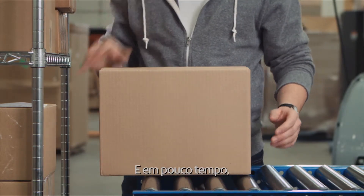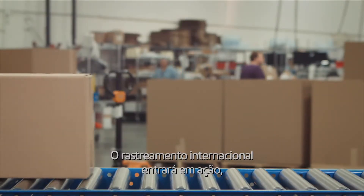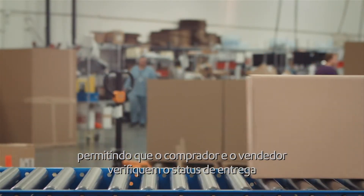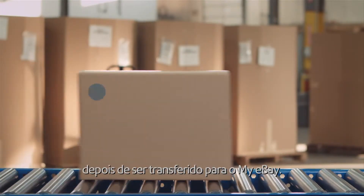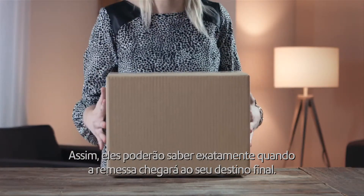And then, not long after arriving, Anna's purse is out the door and on its way. International tracking kicks in, allowing both buyer and seller to check delivery status once it's uploaded to my eBay. So they know just when to expect delivery at its final destination.